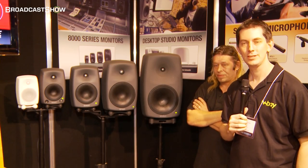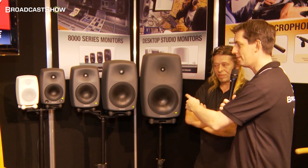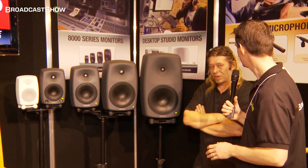I'm at the Source Distribution stand, with me is Steve. Steve is a product specialist for these — the Genelec speakers — and he's going to give us a little overview of what they're showing here at BVE North. Steve, what do we have?